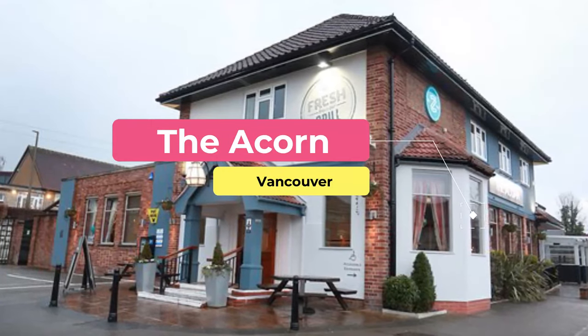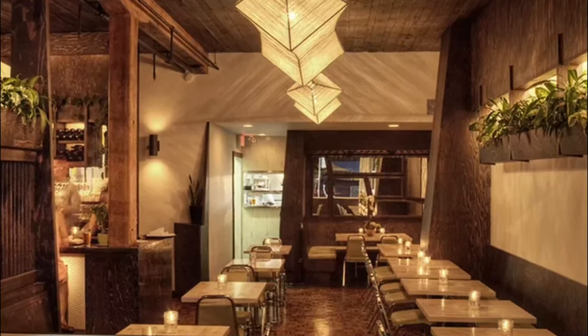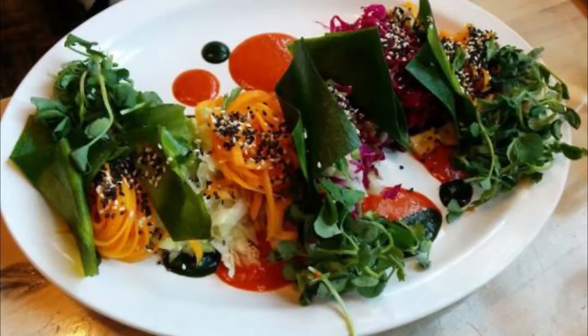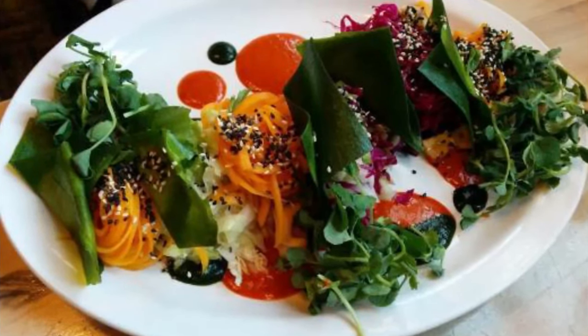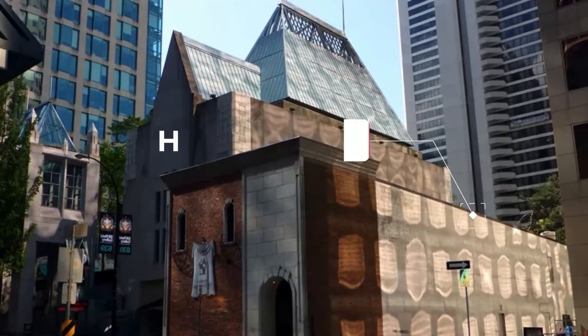Number eight: The Acorn. The Acorn is an all-vegetarian restaurant which offers an additional selection for vegan and gluten-free diners. The focus on fresh local ingredients means that menus are seasonal. The restaurant decor reflects the modern yet earthy vibe of the cuisine served.